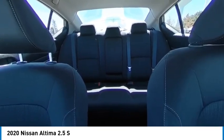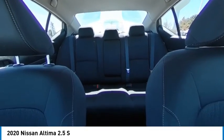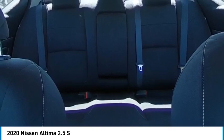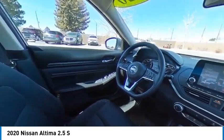Here are some of this vehicle's great options: tire pressure monitor, electronic stability control, remote engine start, brake assist, traction control, remote keyless entry, four wheel disc brakes, tires front all season, tires rear all season.